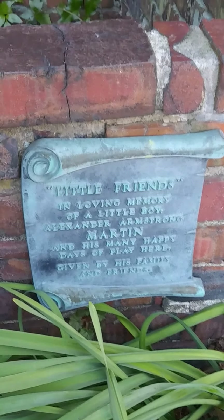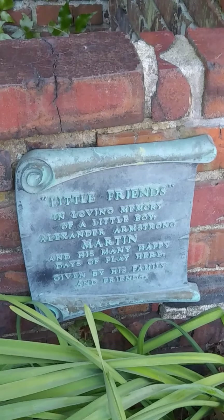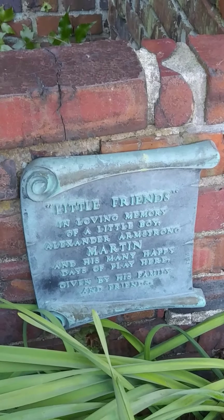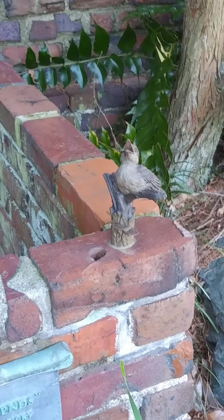This is the little bird memorial. It says 'Little Friends — in loving memory of little boy Alexander Armstrong Martin and his many happy days of play here, given by his family and friends.' So this commemorates that little boy.